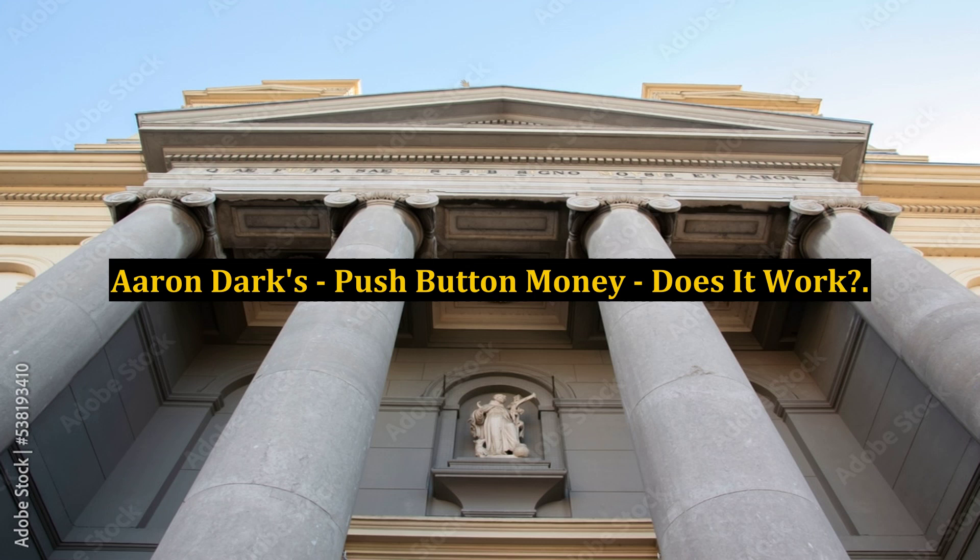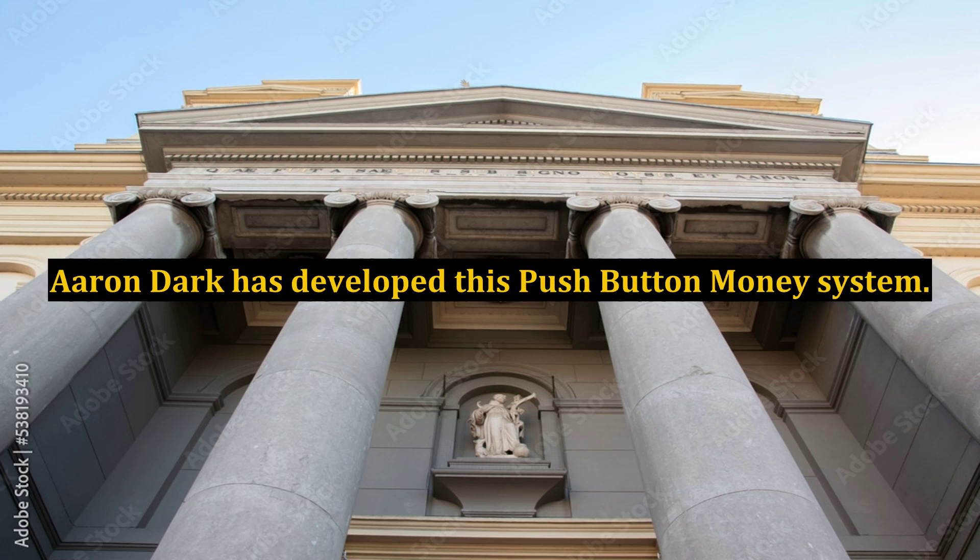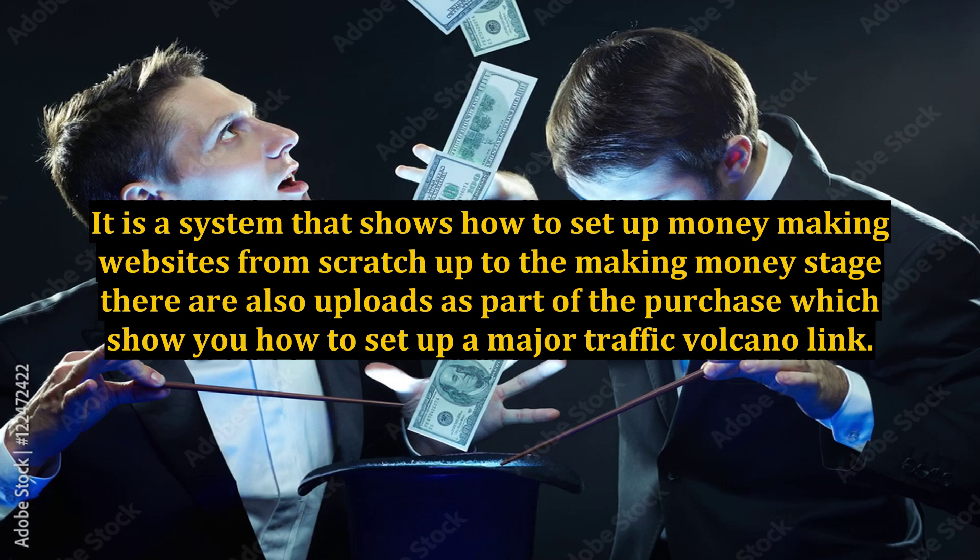Aaron Dark's push-button money — does it work? Aaron Dark has developed this push-button money system. It is a system that shows how to set up money-making websites from scratch up to the money-making stage.